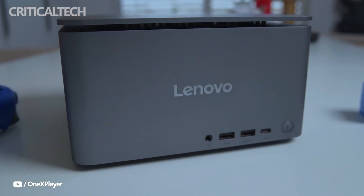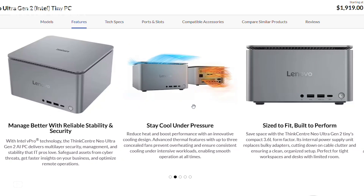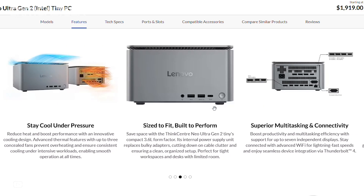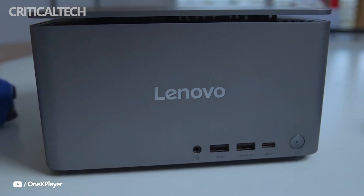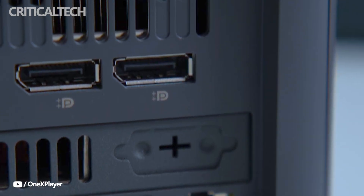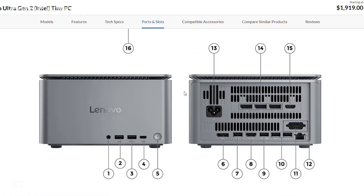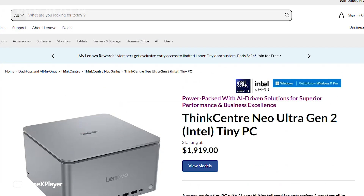Connectivity is another area where Lenovo has given this small PC plenty of versatility. Users have access to a wide range of ports including a 20 Gbps USB Type-C, a USB 4 port with DisplayPort and power delivery support, multiple 10 Gbps USB Type-A ports, a 5 Gbps USB Type-A port, dual HDMI, four DisplayPorts, and an Ethernet LAN port. This generous port selection means it can easily connect to multiple displays and peripherals, a crucial factor for creative workflows in office environments. Wireless capabilities are equally up-to-date, with Wi-Fi 7 and Bluetooth 5.4 ensuring future-proof connectivity for fast data transfer and stable device pairing.